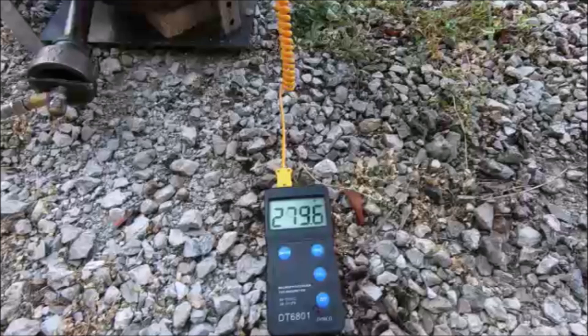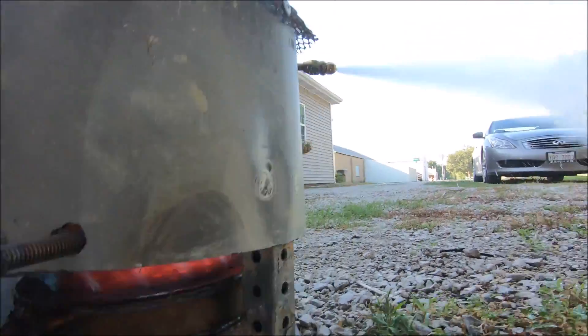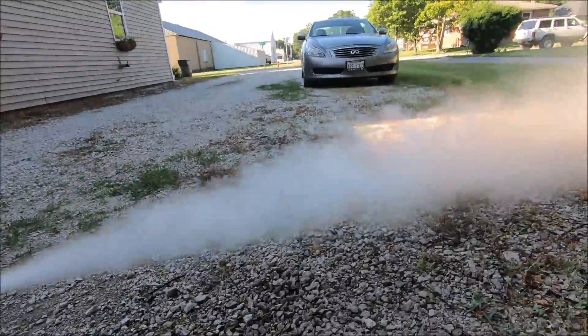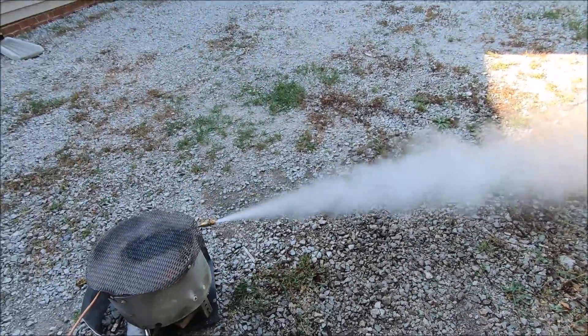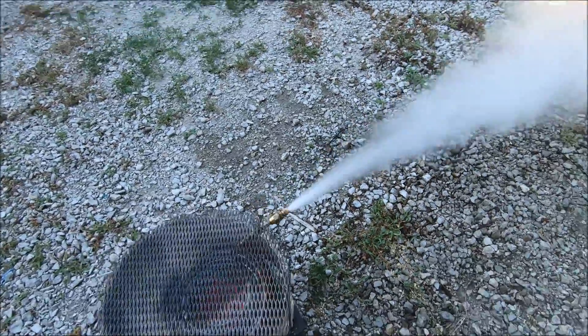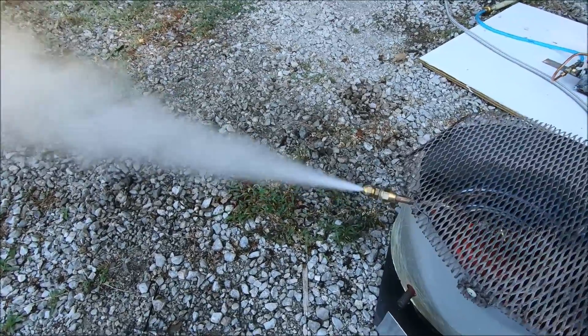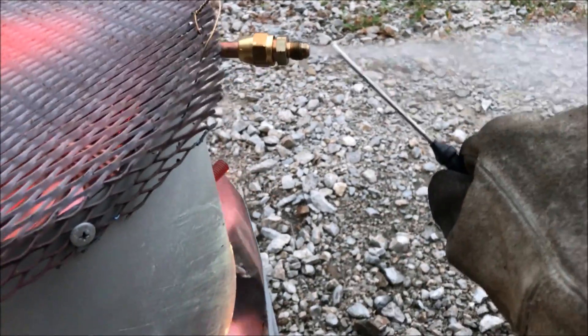We're about 30 degrees hotter, yet we do not have flames blasting out the top of the unit. Let's take note of the flames and what we've got going on here — the amount of steam. That's 279-degree steam there. The top is not red hot — the boiler, that is. Very little waste heat. Now let's check out the wasteful jet burner.